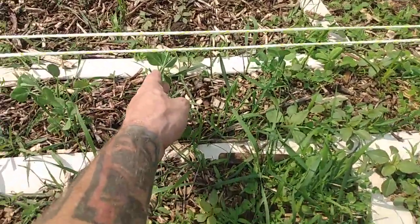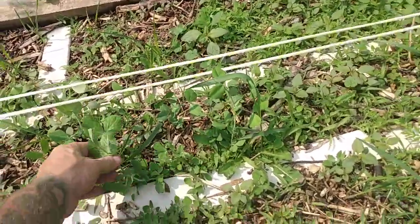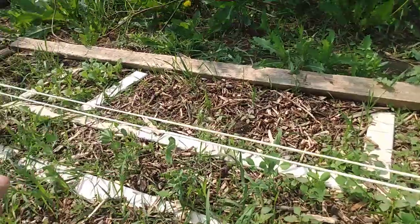Pea plants — they're all reaching up to the wire I put across, so that's excellent. We will make sure to feed them all up into there, and that will be the first step of their growth for my peas.